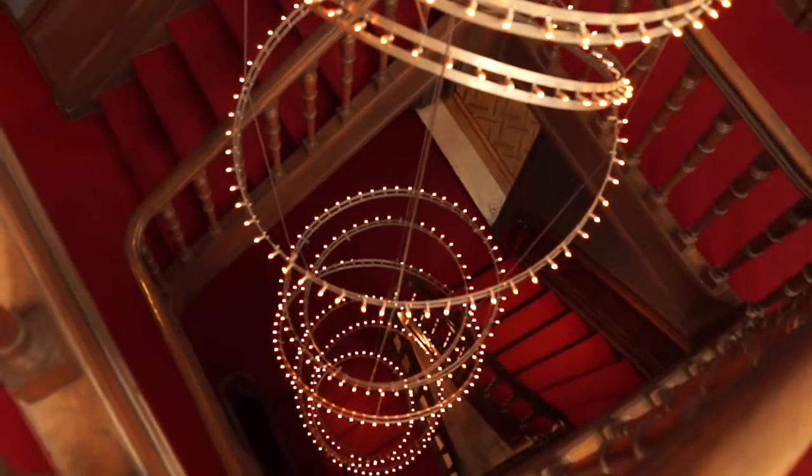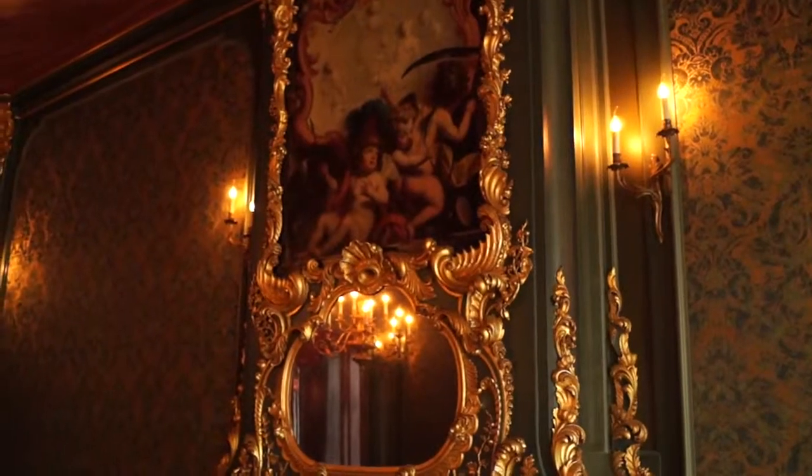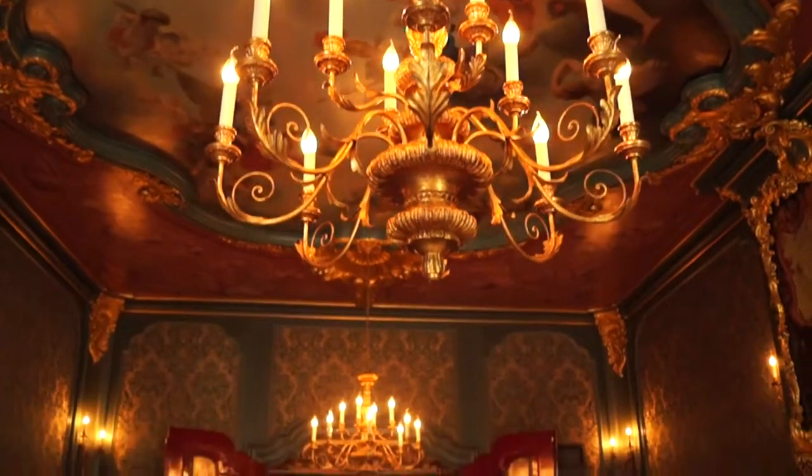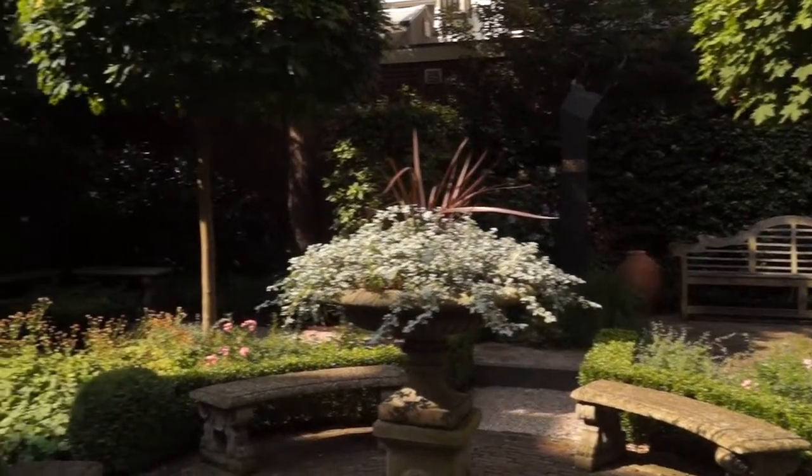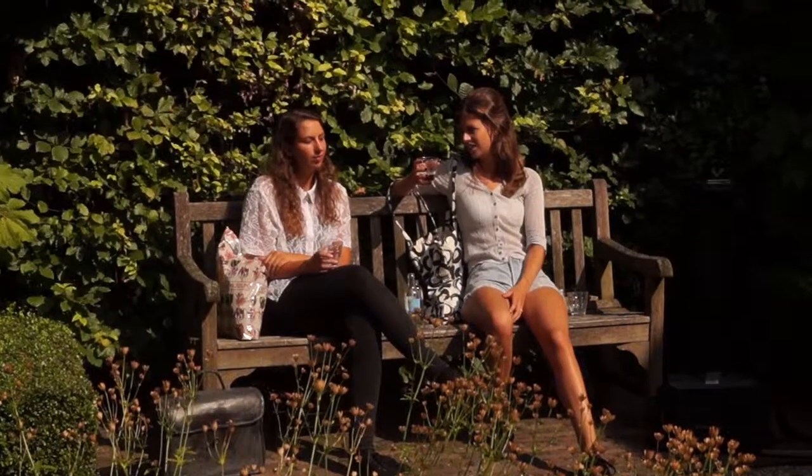We are at the Tassen Museum, which translates to bag museum. This is a really cool place. As you can see, we're in a really high-class canal house — really nice building. It's a really nice ambience here, and they even have a garden where you can relax. I heard they have some nice high tea here as well.